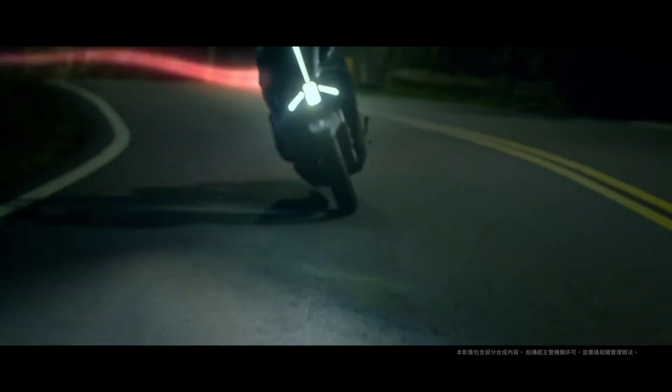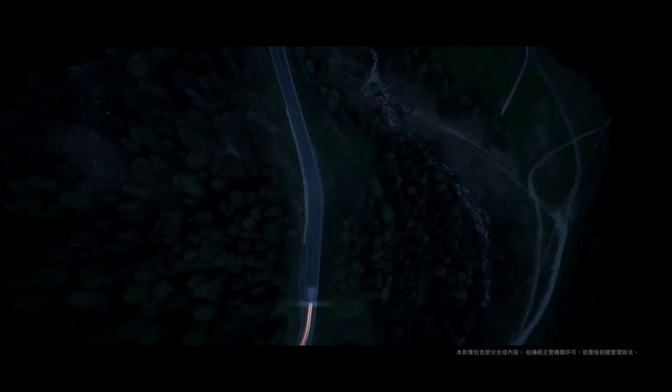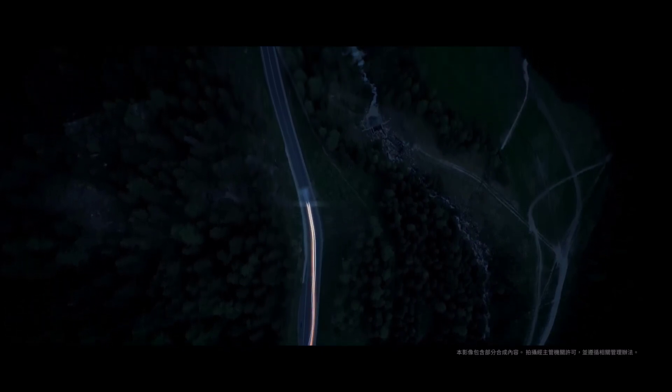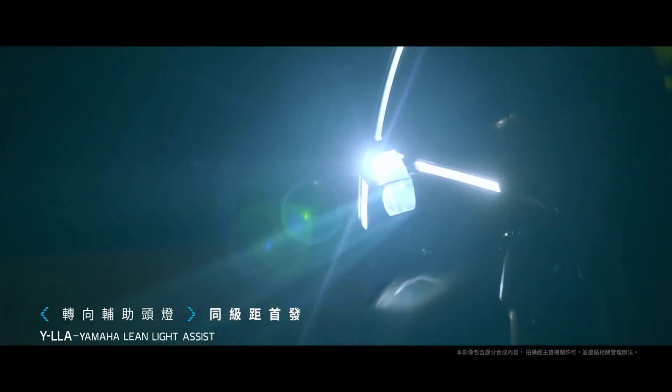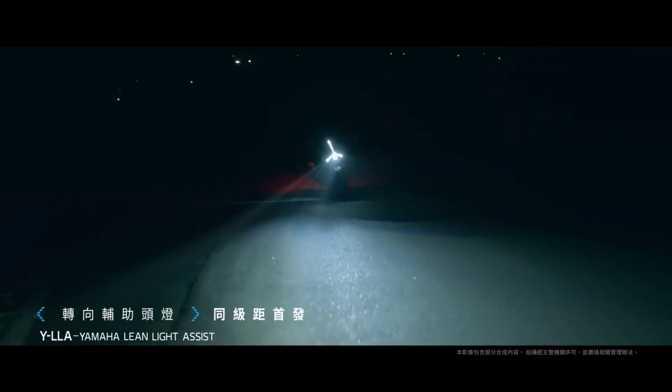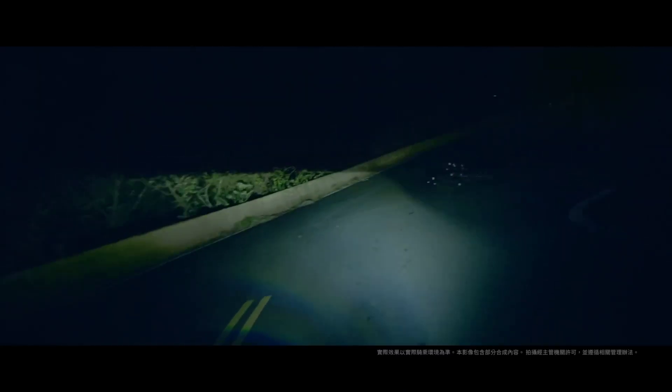The Yamaha Auger 155 has a unique humanized design: the YLLA, or Yamaha Lean Light Assist headlight. When the body is tilted during cornering, the supplementary light function is automatically triggered. The brightness is adjusted according to the inclination angle, and the supplementary light is automatically turned off when the vehicle is backed up.